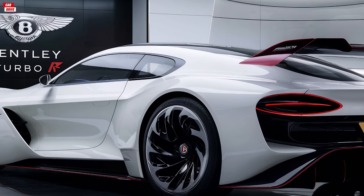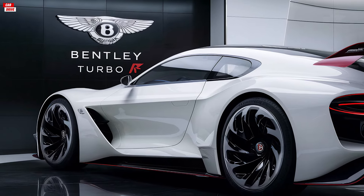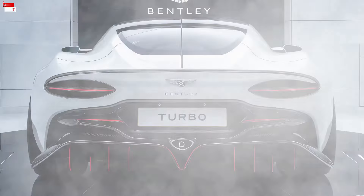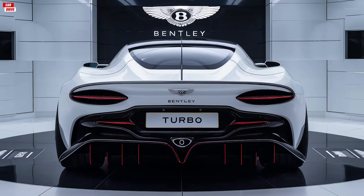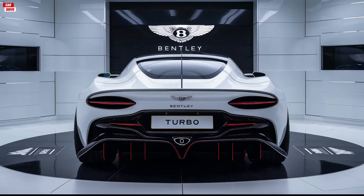Thank you for joining us on this detailed review of the 2025 Bentley Turbo Ore. If you enjoyed this video, be sure to like, comment and subscribe to our channel for more in-depth car reviews and automotive content. Let us know in the comments what you think of the Bentley Turbo Ore and which cars you'd like us to review next. Until next time, drive safe and stay inspired.